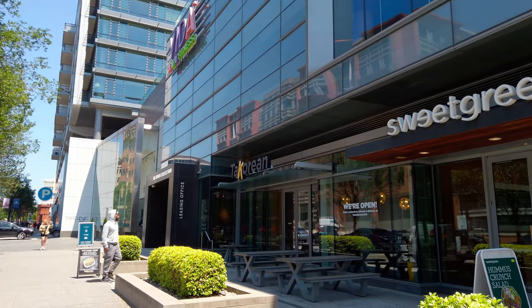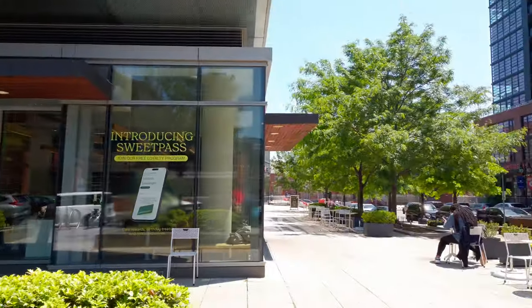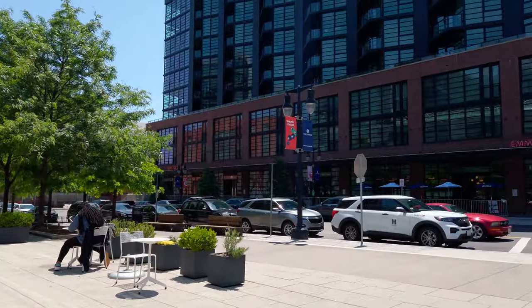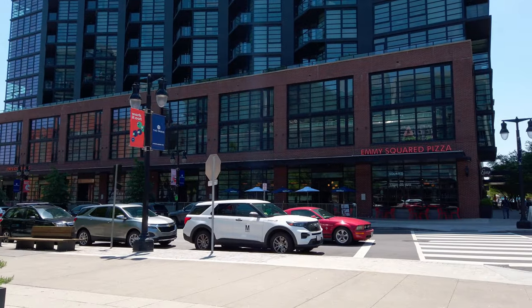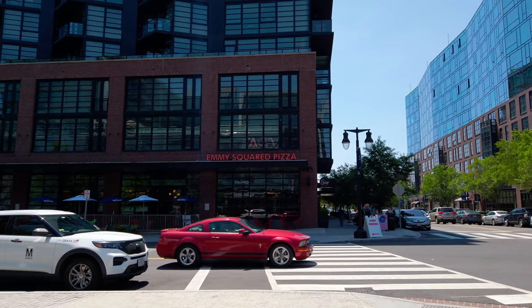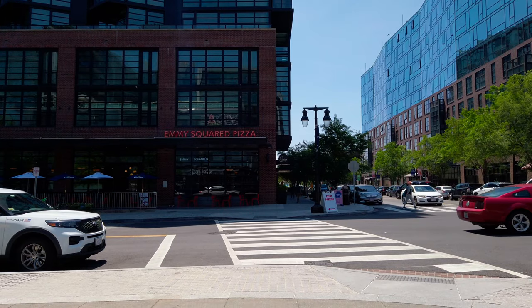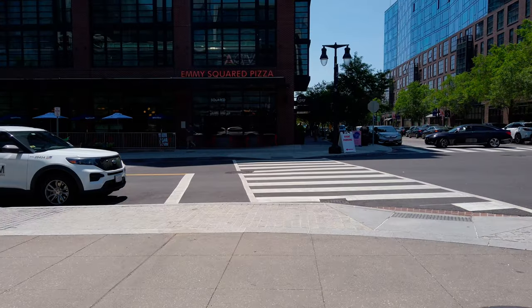Two spots I want to point out right here: Taquerian — Korean tacos, one of my favorites. And Sweetgreen — hopefully you know Sweetgreen, it's salad. So we've got both salad spots in the neighborhood — in the salad wars, we've got Chopped and Sweetgreen. If you prefer one you can go to that one, or if you're traveling with a group where some people prefer each, you can get them both.